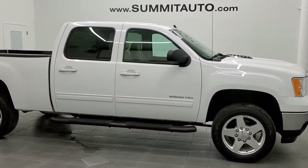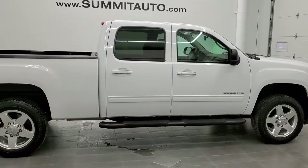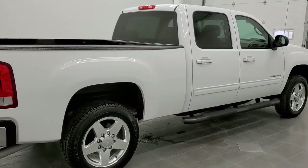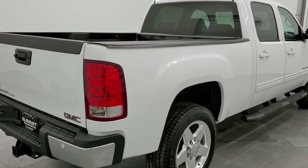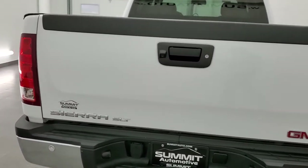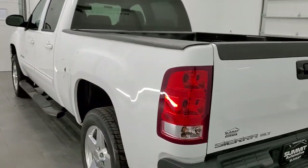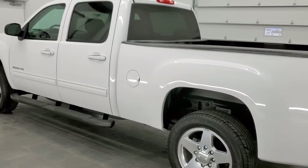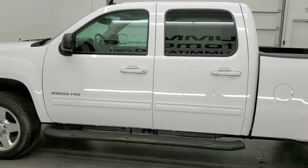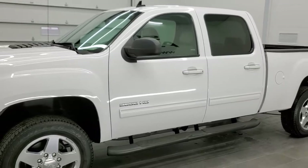This is stock number 11352. We are here at Summit Automotive in Fond du Lac, Wisconsin — your new and used heavy-duty truck headquarters. Today we are checking out this extremely clean 2012 GMC Sierra 2500 Crew Cab Short Box SLT. This vehicle has the 6-liter V8 motor. It has been fully safetied and inspected by our service shop, has a fresh oil and filter change, all the fluids have been checked and topped off, and this truck is 100% ready to go.